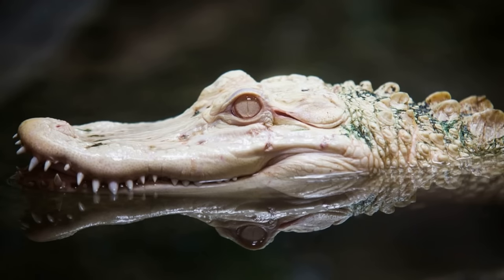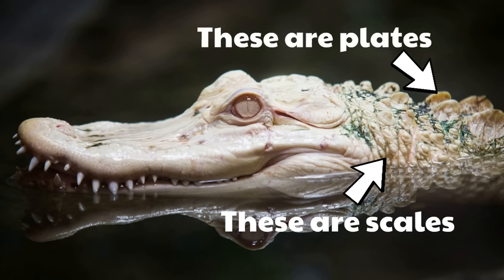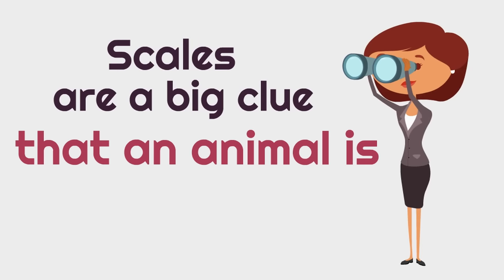Here's an interesting example of scales. This is an albino alligator, which means the alligator is very pale. You can see that this alligator is covered with scales, but the alligator also has these bony plates on his back. Remember, those are not scales, but reptiles can also have those bony plates. This alligator is still covered with scales. Scales are a big clue that an animal is a reptile.